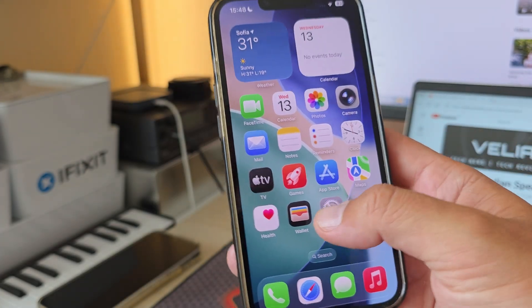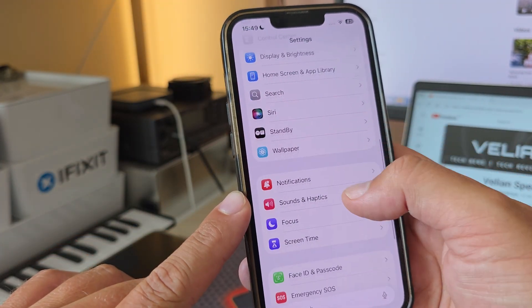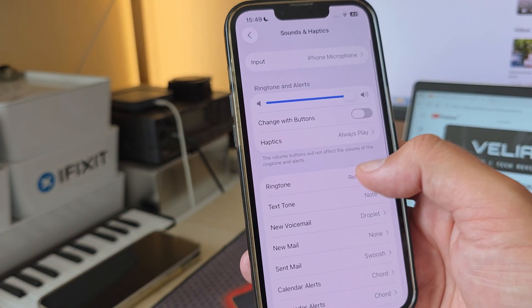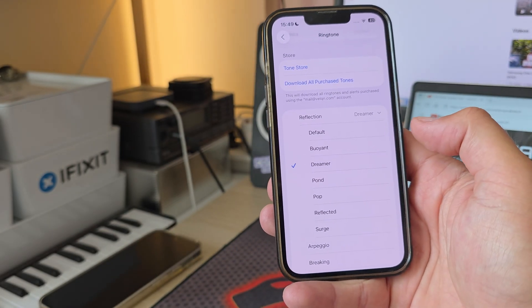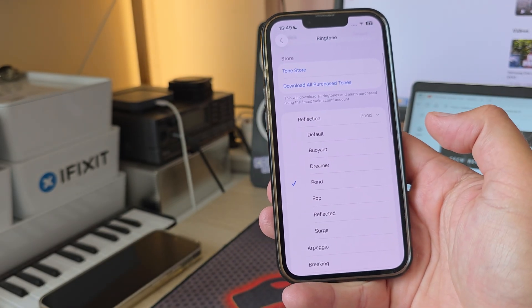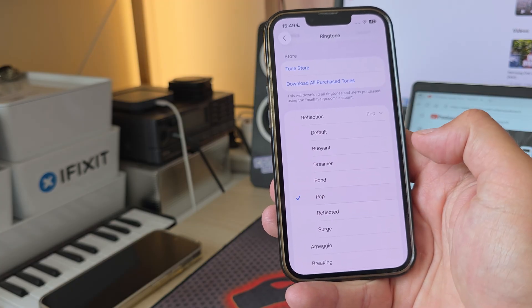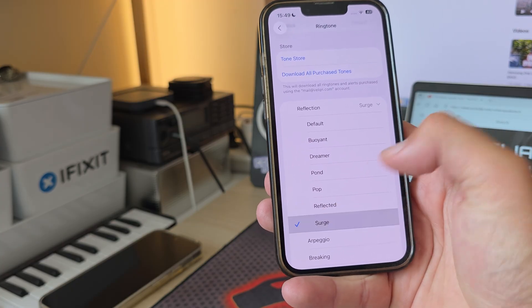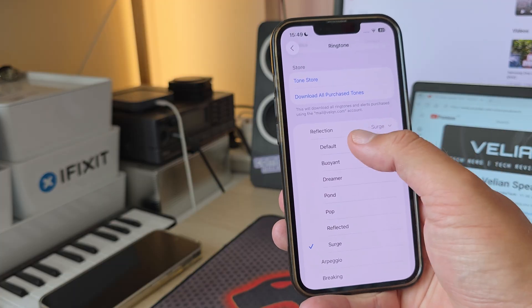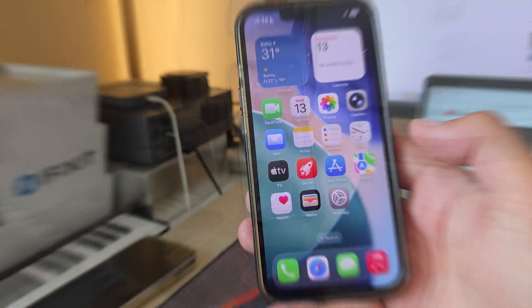Besides the new animations, I do believe they've also added some new ringtones. There's the boring default one, and now we have new ones: Dreamer, Pound, and Reflected. I think I'm going to stay with the default one.